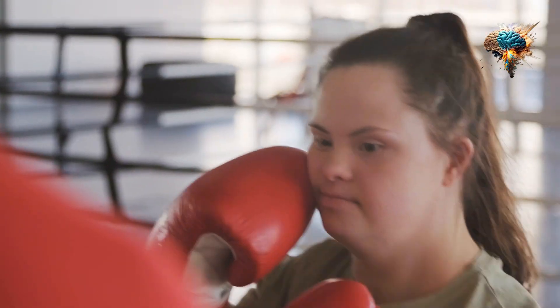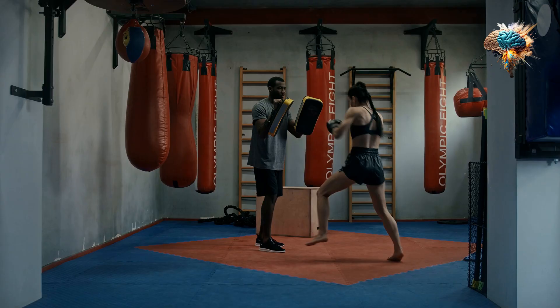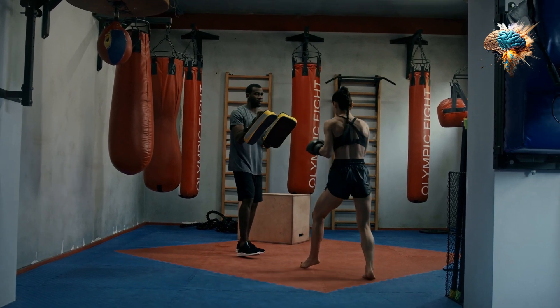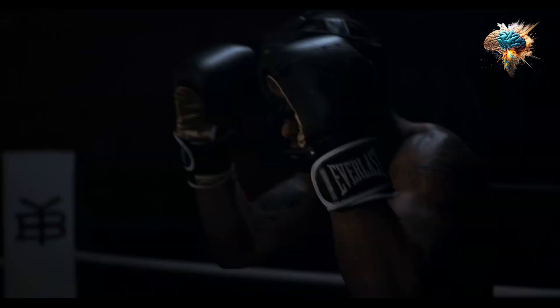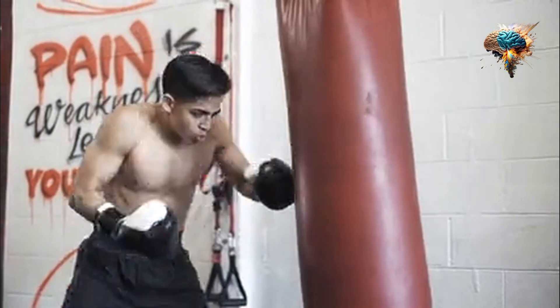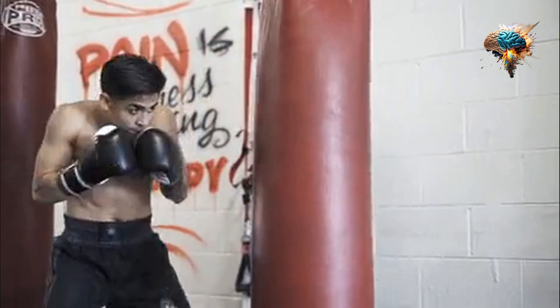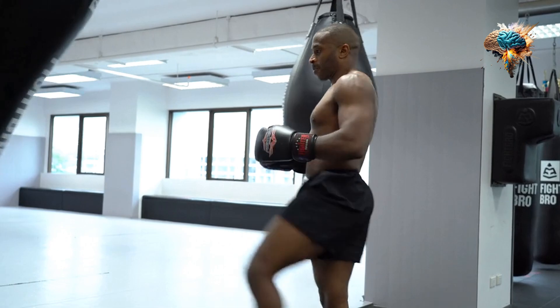Let's start with power. These gloves are built to enhance your punching power. The padding is strategically placed to give you that extra oomph in your punches. With every strike, you'll feel the impact reverberating through your entire body, giving you the confidence to deliver knockout blows.